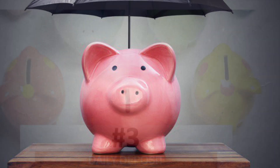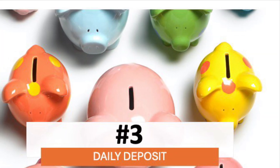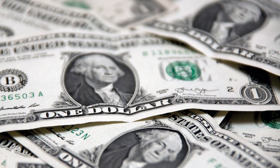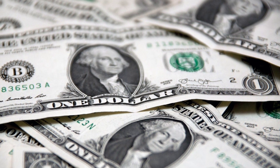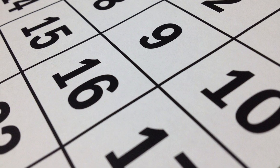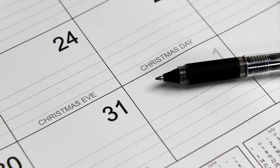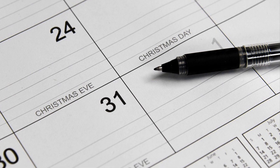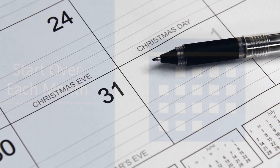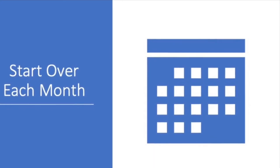Number three is the daily deposit. On the first day of the month you save $1, the second day you save $2, and if it is the 15th day of the month, you save $15. If you miss a day, no worries — just pick up where you left off. If you don't have enough money to keep going one month, no problem; you can just start again at the beginning of the next month. It's really easy to remember how much to save each day using this method.